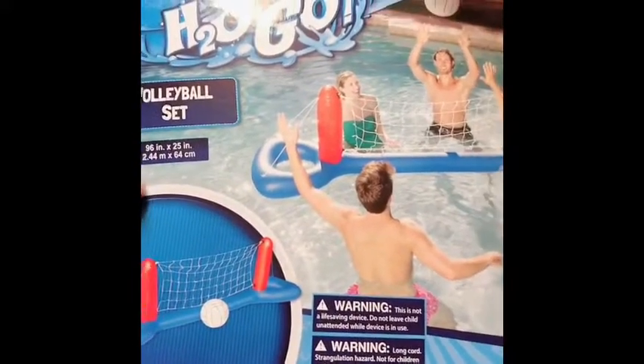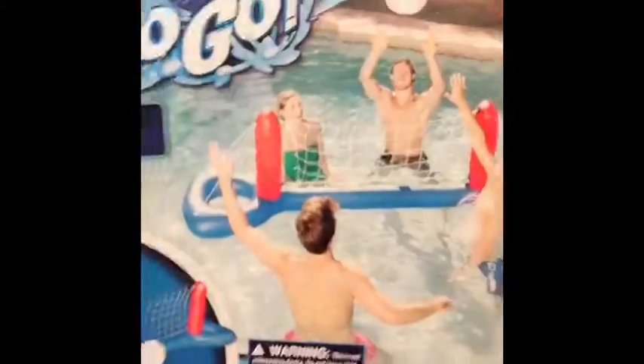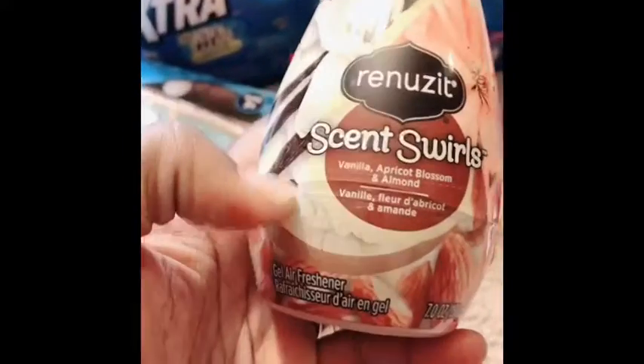I thought this was really cute — it was two dollars and fifty cents. I should have got the rest of them because it's a pretty cool game for the pool. These other ones are 89 cents; I did have a 75 cents off coupon. I don't know if it doubled or not, but it's supposed to double so it'd be free.